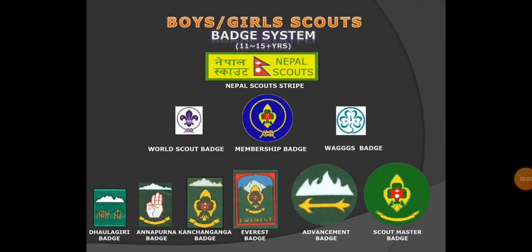Hello, welcome. Today on this video, I'll discuss the risks of the boy-girl scout badge system. I will explain the video about the boy-girl scout badge system.